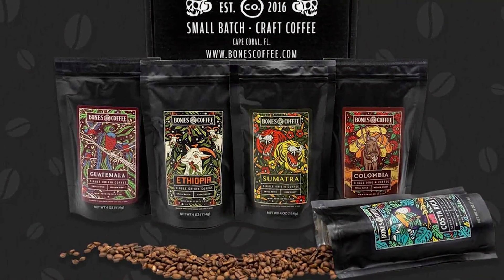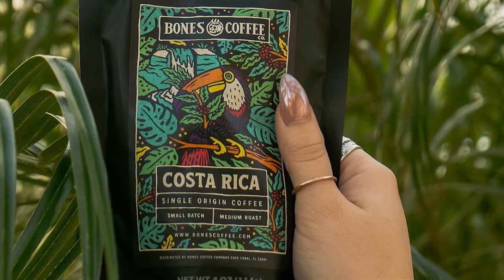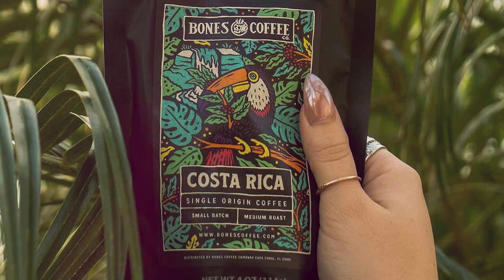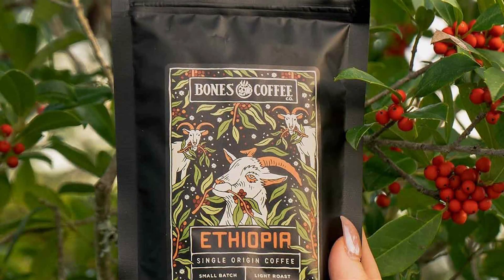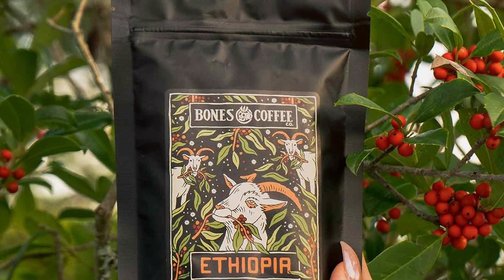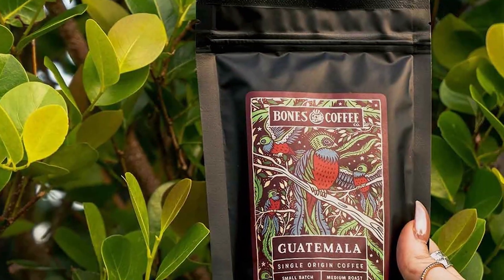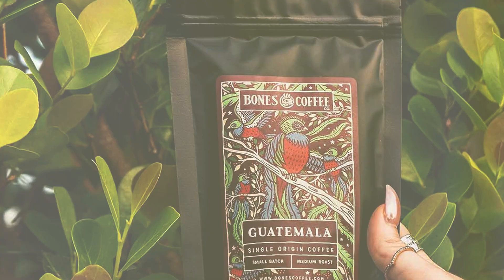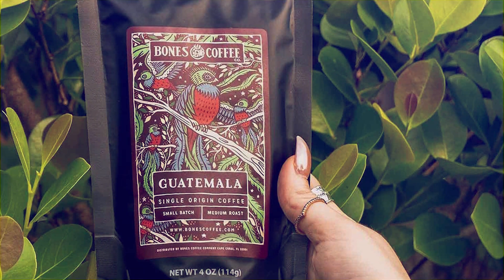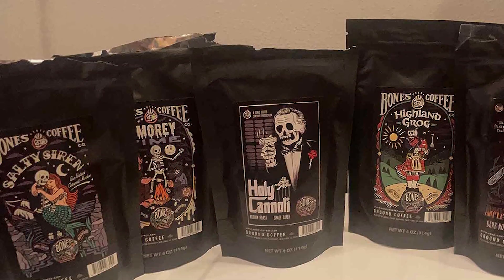Whether you prefer the earthy notes of South American beans or the bright acidity of African coffees, there's a blend to suit every palate in this collection. Crafted with precision and passion, Bones Coffee Company guarantees freshness and quality in every cup. The beans are ethically sourced and roasted in small batches to ensure optimal flavor development. Their durable packaging ensures that each sample pack preserves the aroma and freshness of the beans until you're ready to brew. The New World Tour Sample Pack offers exceptional value, allowing you to explore a variety of premium blends at an affordable price.